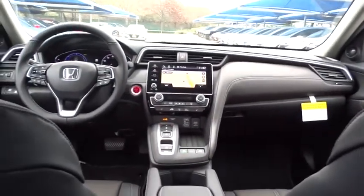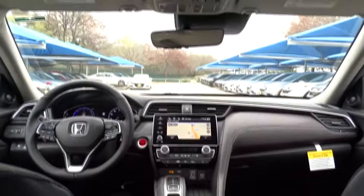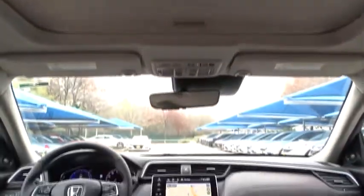Bluetooth, leather-wrapped steering wheel, adjustable steering wheel, power steering, front wheel drive, aluminum wheels, four-wheel disc brakes, floor mats, keyless start.